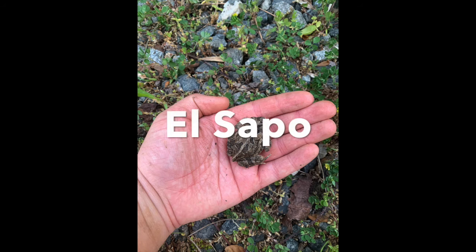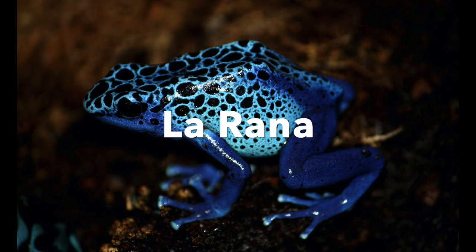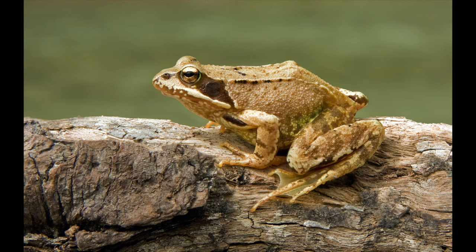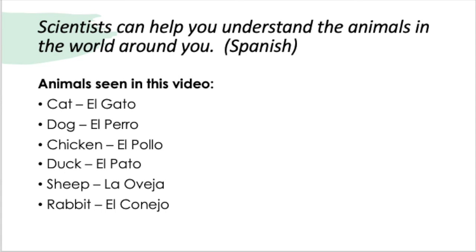Next we have the toad, or el sapo. Toads and frogs are different, so there are different words in Spanish and English for them. As you can tell from the pictures, la rana — the frog — is very different in body structure from a toad. There's a very wide range of frog types and toad types, so la rana is frog and el sapo is toad.